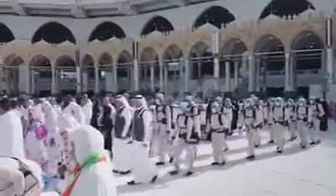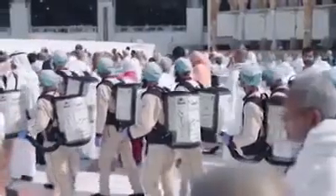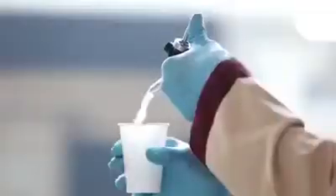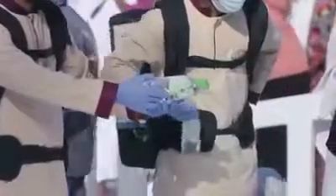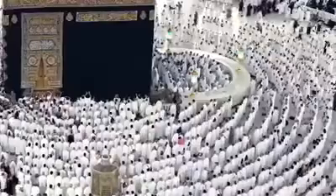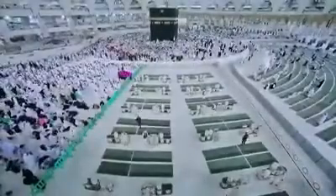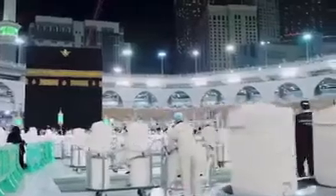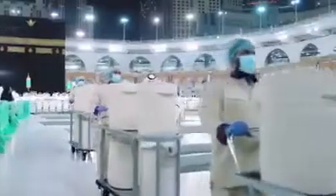New backpack water containers have further been introduced to provide water at crowded areas like the Mataf. Also, the Presidency of the Affairs of the Two Holy Mosques has provided small filtered water bottles to be distributed around the Mataf to occupants of the first line for prayer and in the funerals area. Zamzam water dispensed in the Grand Mosque is estimated at 700,000 liters per day, rising to 2 million liters per day during seasons.